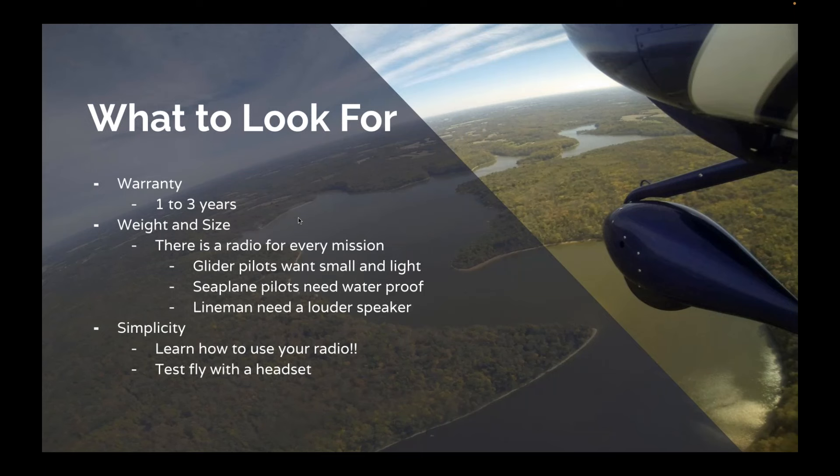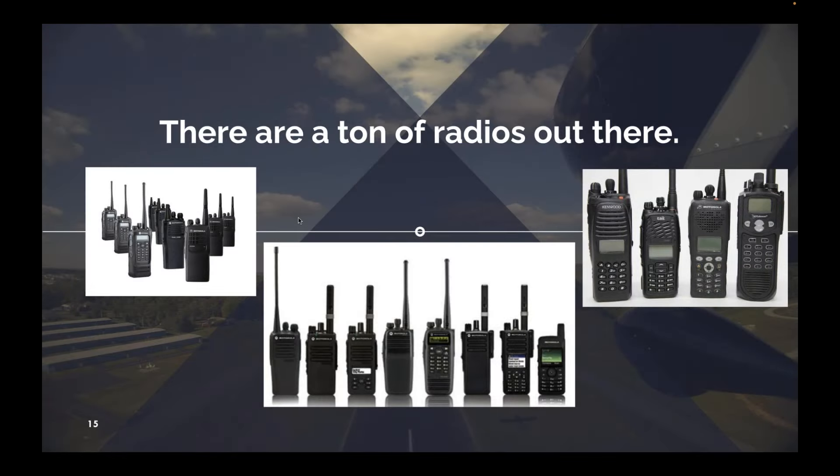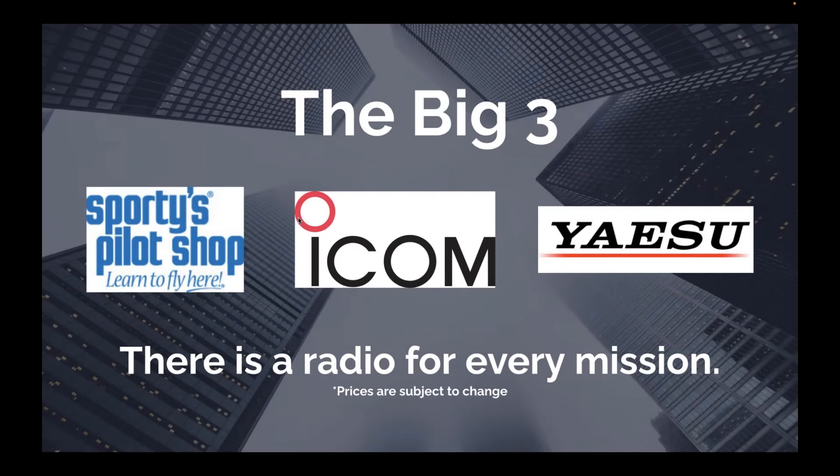Let's talk about all the radios out there. If you search Amazon for VHF radios, you're going to come up with police band, ham, marine, land mobile, and it'll leave your head scratching. You've heard the saying about a jack of all trades, master of none — try to stay away from radios that are jacks of all trades. This is why Sporty's only sells the big three: our own brand, ICOM, and Yaesu. These brands have been around for over 20 years in the aviation industry, provide amazing domestic customer support, and can service the radios as well.